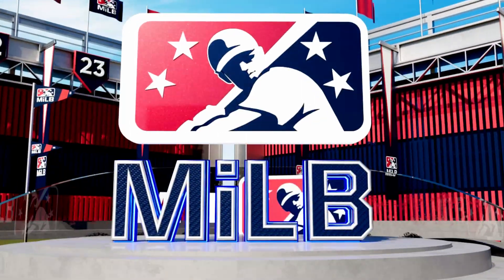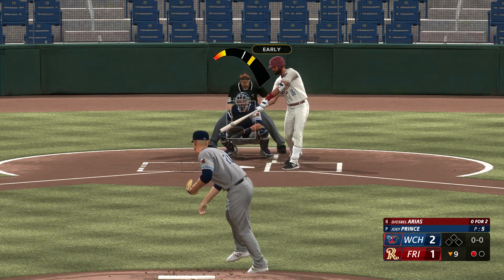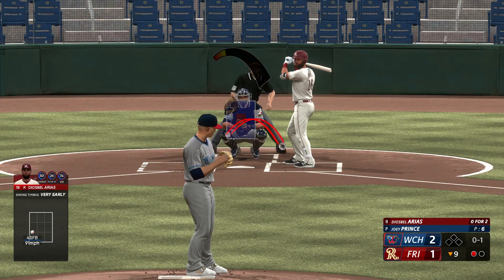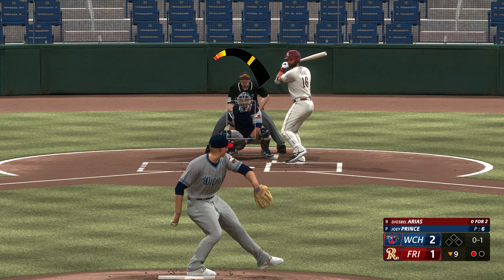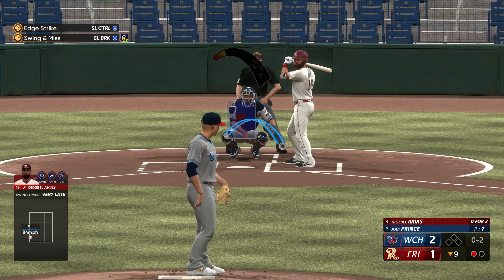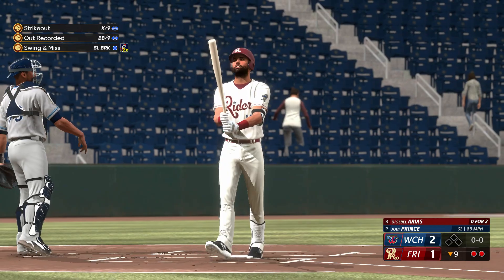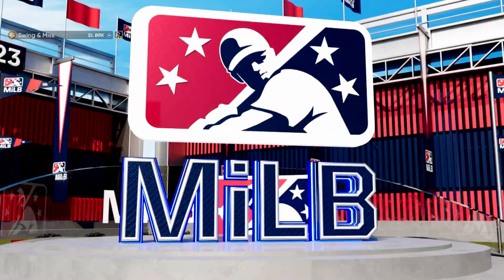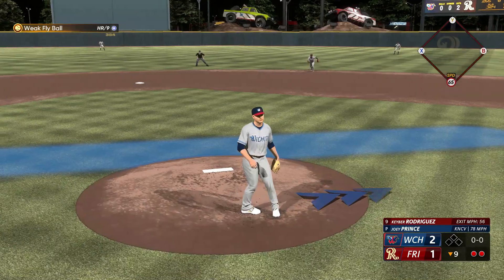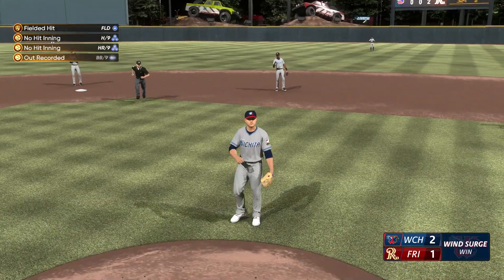Hitters, especially with two strikes, have to be ready to pull the trigger. And now the first baseman, Theo Spell Arias, hits it softly on the ground to third — he grabs it. Swing and a miss — struck him out! The slider got him for strike three. Now number 17 — next pitch is popped up, and that'll do it.